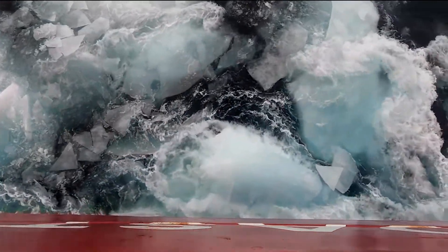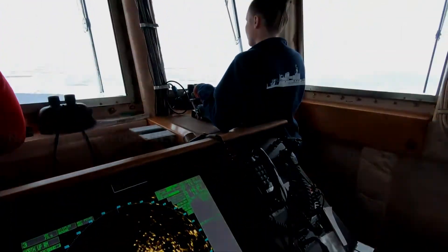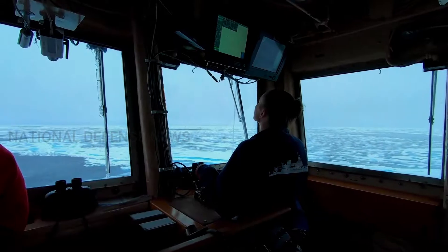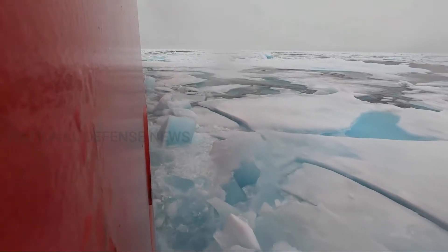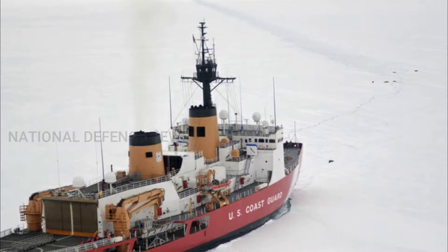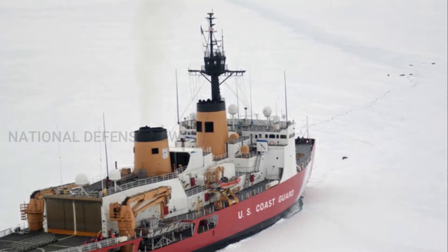The PSC program had received a total of $1,754.60 million in procurement funding through FY 2021, including $300 million provided through Navy Shipbuilding in FY 2017 and FY 2018. With funding the program had received through FY 2021, the first two PSCs are now fully funded.